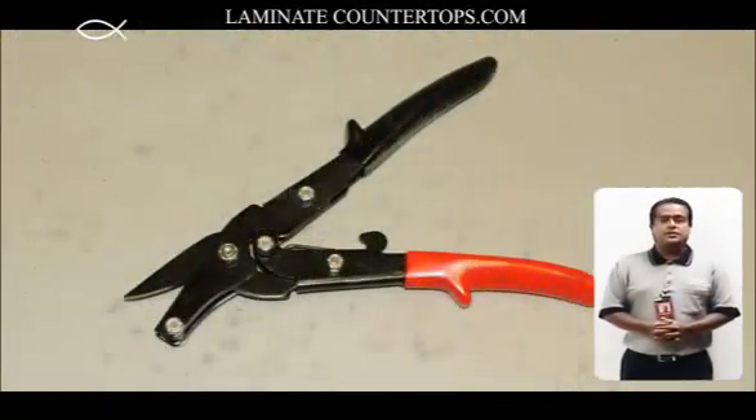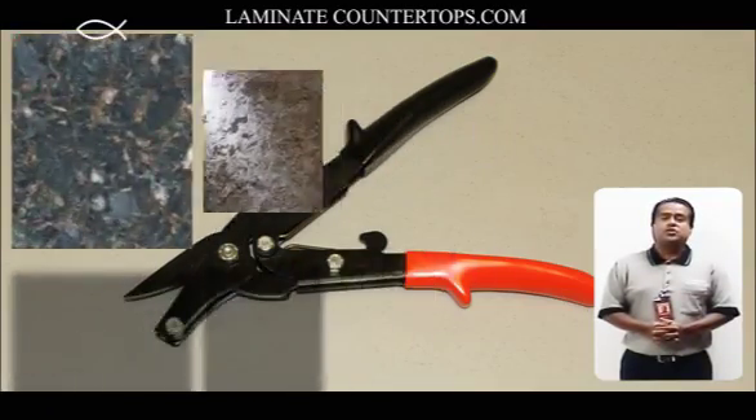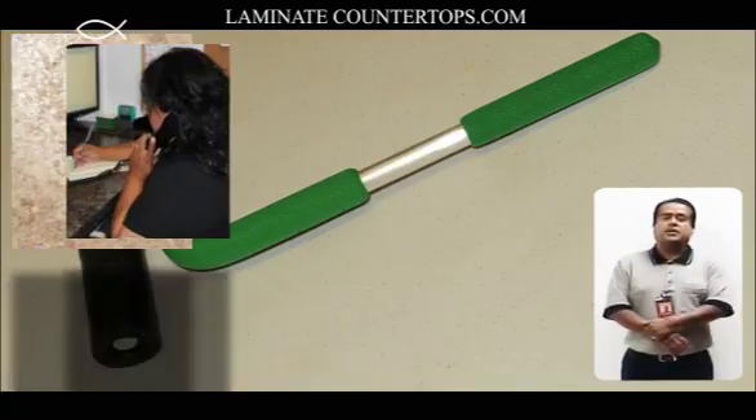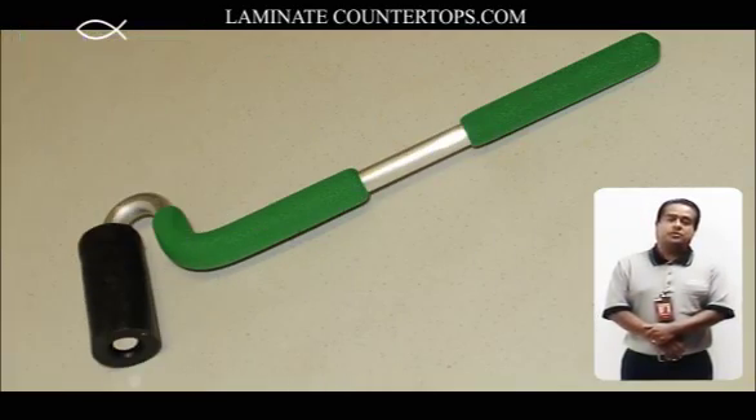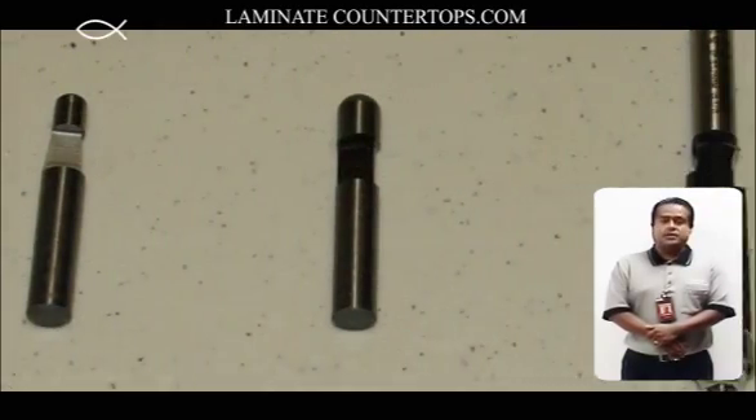Come to our showroom and see our huge display of almost 2,000 laminate colors. We are sure you will find the right color. You can purchase laminate over the phone or in the store. 99.9% of the laminate colors are available for you to take home.